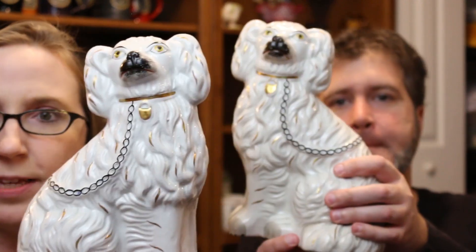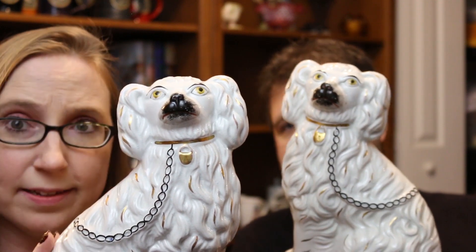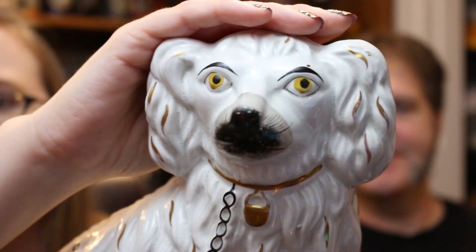But these guys I was definitely interested in — these are by Beswick England and they are Staffordshire dogs. These were meant to sit on your mantelpiece. Their eyes are very much like a people's eyes.